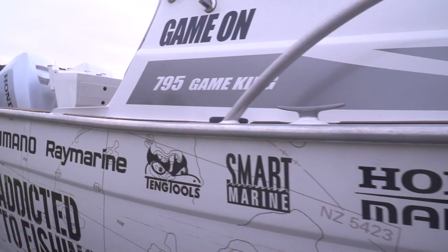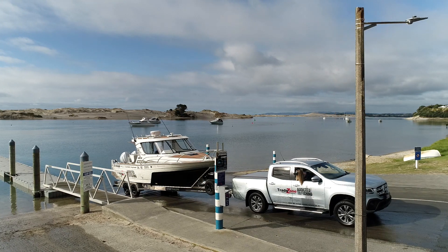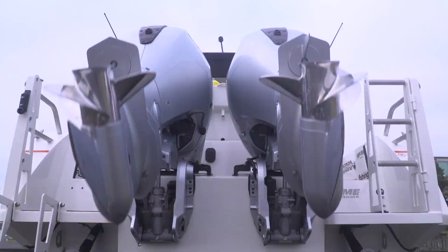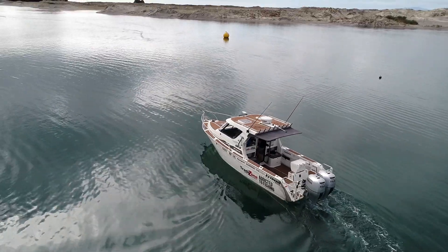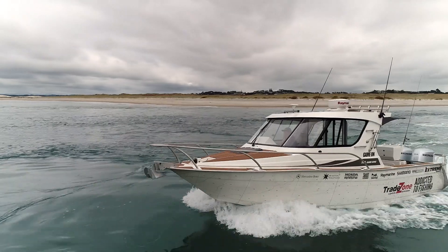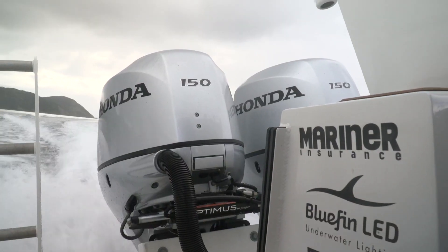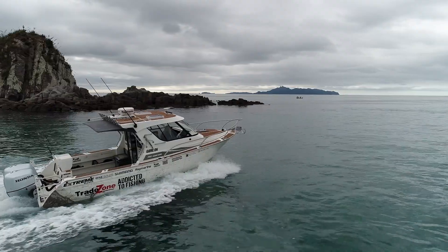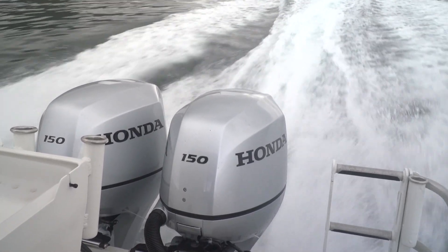We've just got a new boat which is the 795 Game King by Xtreme. It was the obvious choice for me to go from my Honda 250 horsepower last season to the two 150s this time. With the Xtreme boat we've got a 2.8 metre wide beam instead of the usual 2.4 metre wide beam, which is wicked. It means that we've got an even bigger platform and with the two 150s it gives me extra stability.